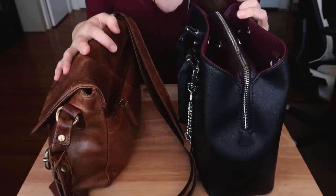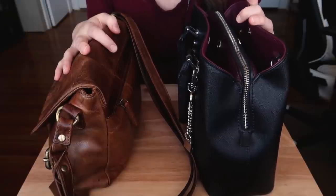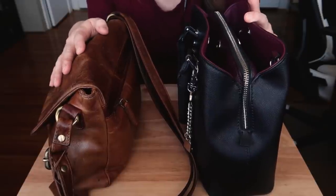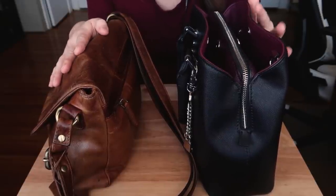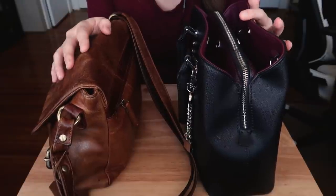I thought it would be nice to do a — instead of a 'what's in my bag' video — film a 'what goes into my bag' video. So you're going to get sounds of two purses. Let's get started.